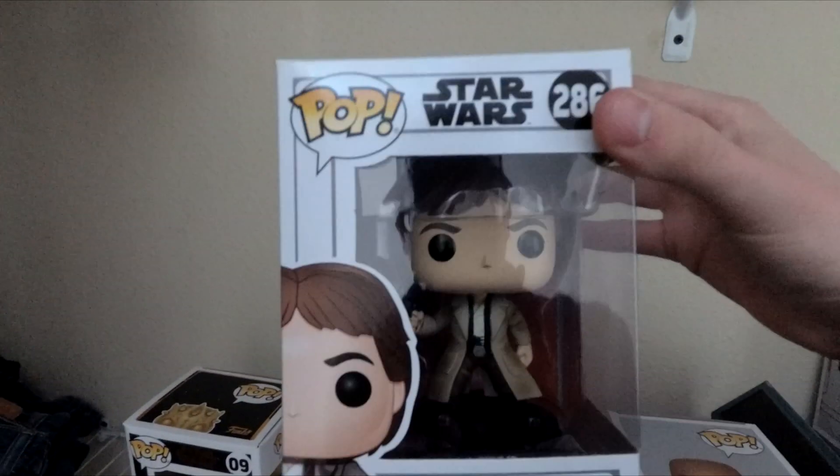Next one is from the Sandlot movie: Benny the Jet Rodriguez. Really cool. I love the Sandlot movie and it's pretty cool that I could find this. I still want to add to the collection — I need to get the Beast. I think he's a Target or GameStop exclusive. And Ham Porter as well would be pretty cool — I mean, all of them would be pretty cool to have.